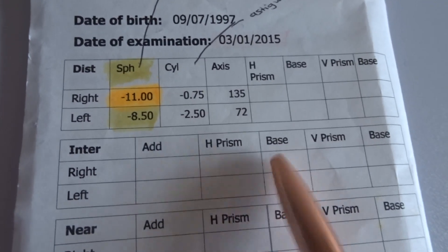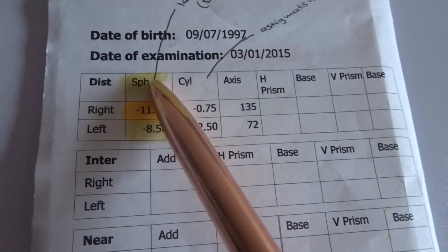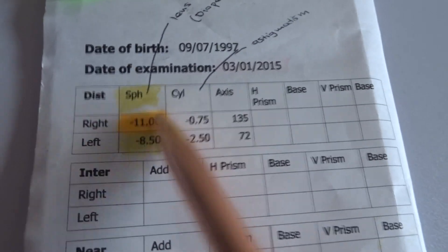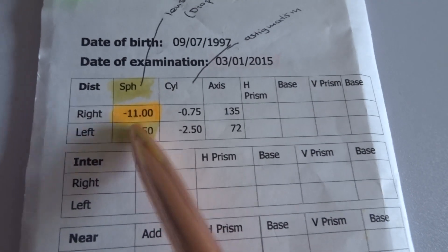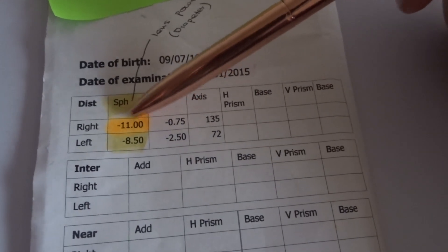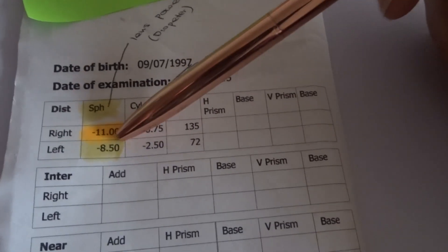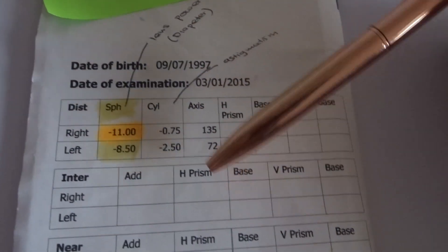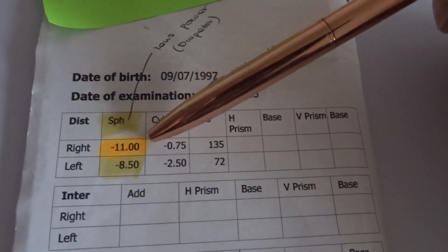This is what a normal prescription looks like. If you don't know how to read a prescription, what you're focusing on is SPH — that's the strength of your prescription. Sometimes you might see a plus if you're not nearsighted. How it works is the higher the numbers go, the worse your eyesight is. I'm trying to get these numbers down — so basically if it's at minus two, minus two is much better than minus eight.